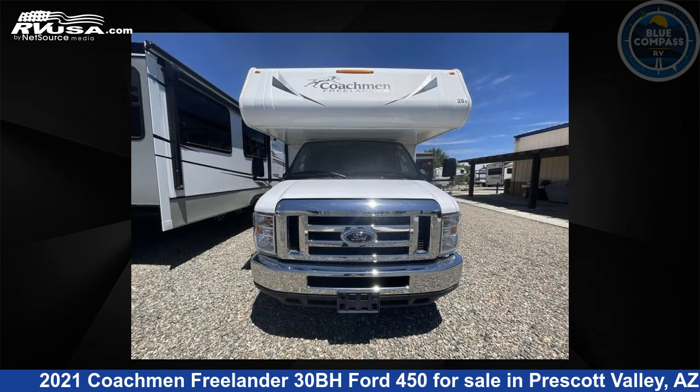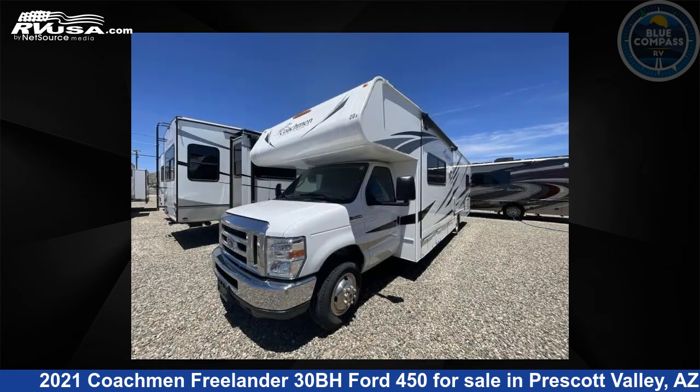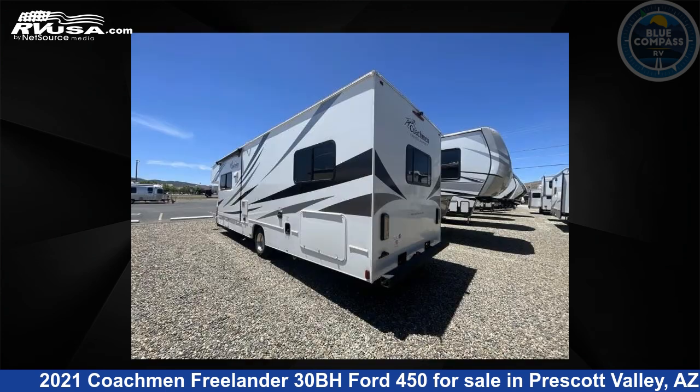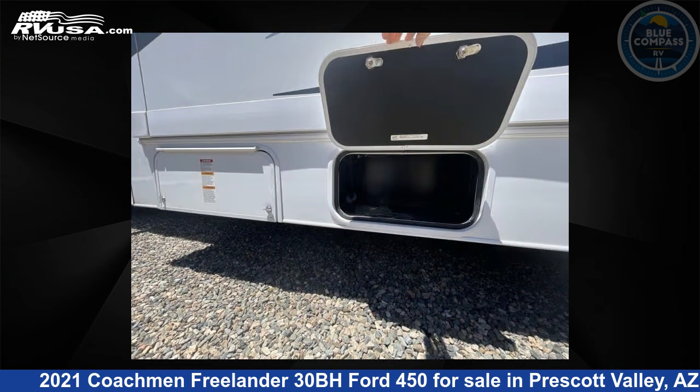Click the link in the video description to visit RVUSA.com and see more photos as well as the current price. This used Coachman is 32 feet 0 inches in length and features sleeps 8, slide out, and 50 gallons fresh water capacity.